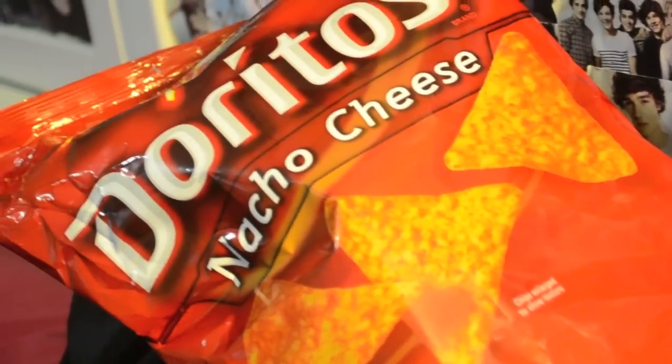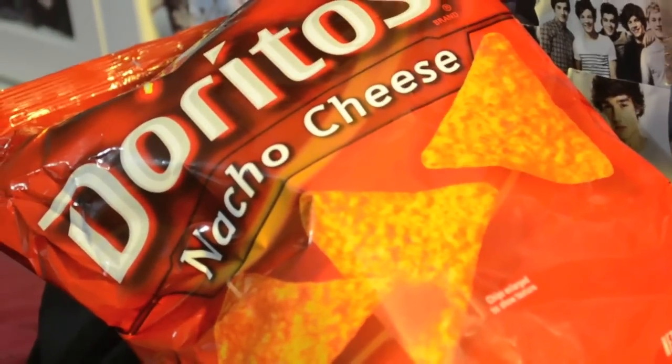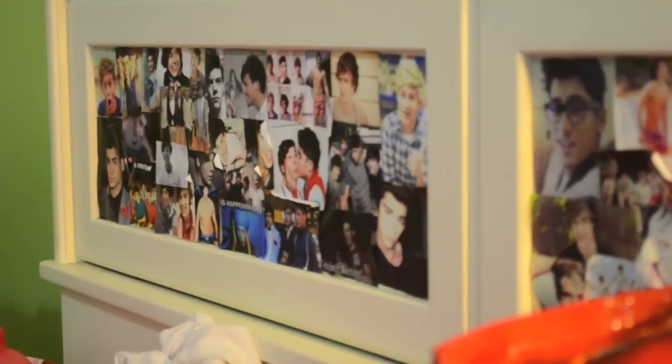Want some Doritos? You know you do. Or how about some One Direction? So that's pretty much it.